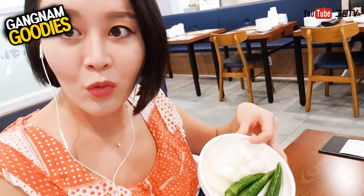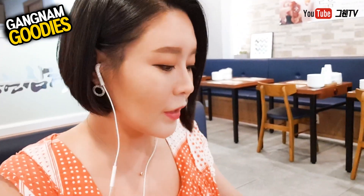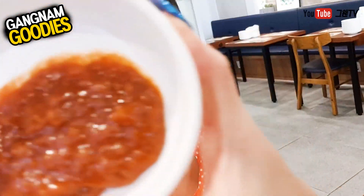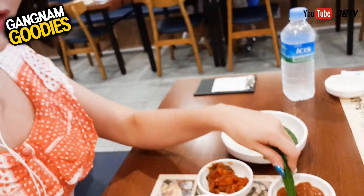Here are some raw foods: some onions and some green pepper, which look very spicy. Even though you eat it raw, it's quite refreshing. And this is called samjang — it's like a paste, a sauce made out of gochujang and doenjang, which are two traditional kinds of Korean paste.